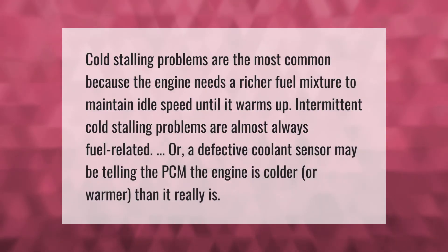Cold stalling problems are the most common because the engine needs a richer fuel mixture to maintain idle speed until it warms up. Intermittent cold stalling problems are almost always fuel related, or a defective coolant sensor may be telling the PCM the engine is colder or warmer than it really is.